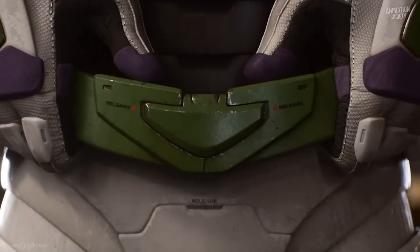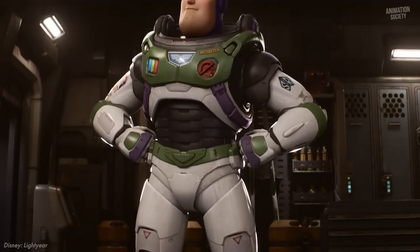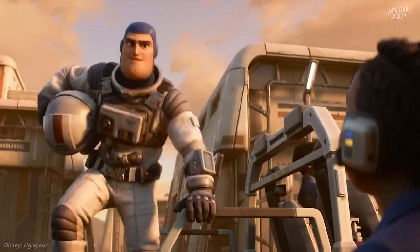Hey everyone, today we're going to discuss the secrets, easter eggs, and some other references you might have missed watching the newly released Lightyear.